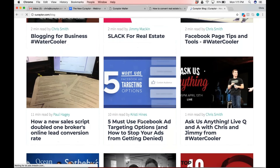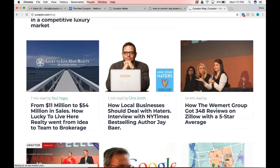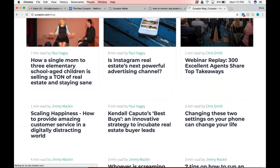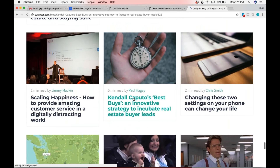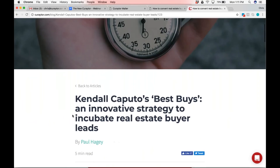We do the client testimonials, or sort of how our Curator clients are using our platform in an innovative way. This is the original article about Kindle — it's a little older one.